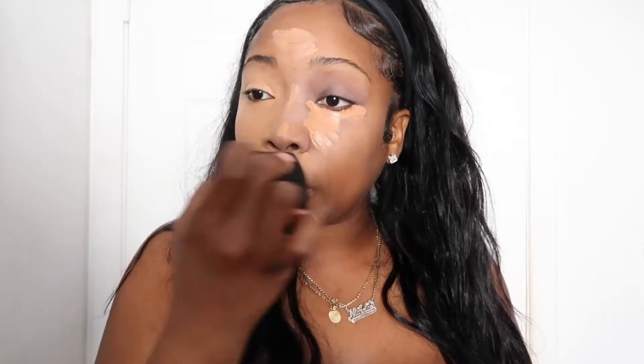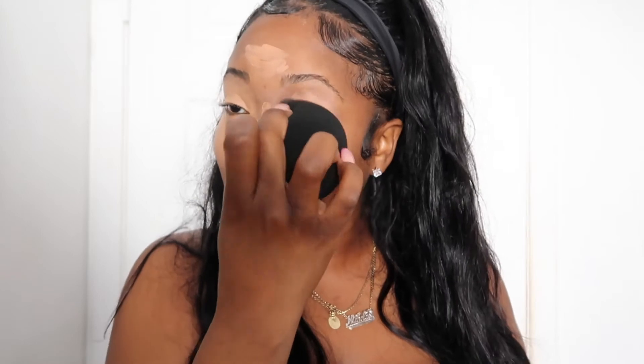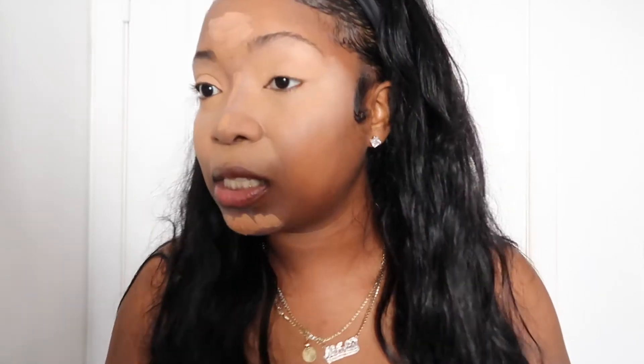The way this blends out with the powder underneath is amazing. I saw this on TikTok — somebody put powder on first and I was like, what a genius. It makes it so matte and it lasts all day. I am not even kidding. Blend that out really nicely.